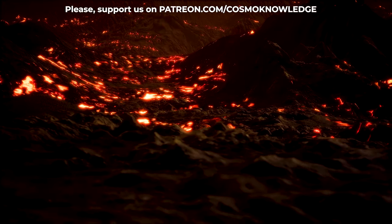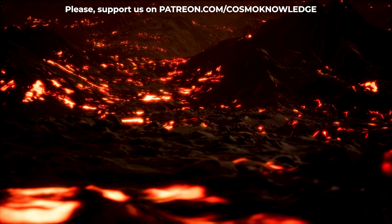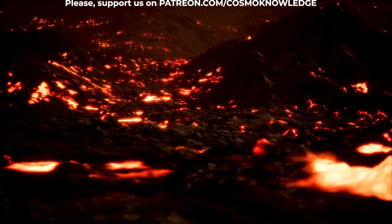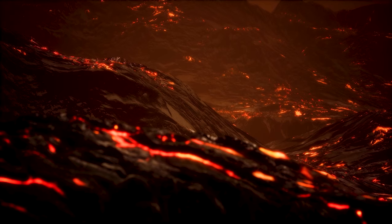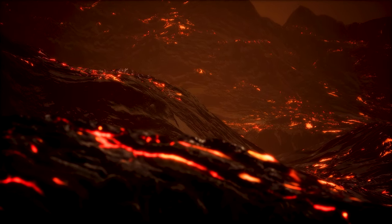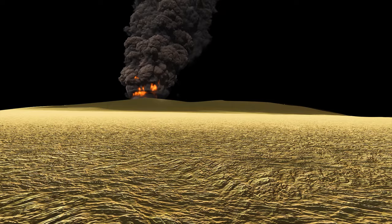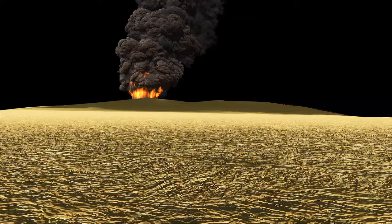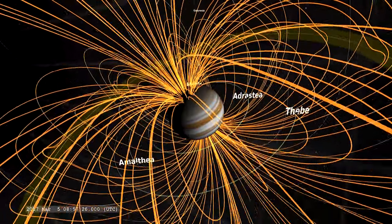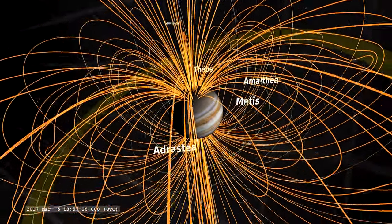The volcanoes of Io are constantly erupting, creating plumes that rise above the surface and lakes that cover vast areas of the landscape. Io has a very thin atmosphere that contains mostly sulfur dioxide emitted from its volcanoes. Gases from the atmosphere escape to space at the rate of about a ton per second. Some of the material becomes part of a ring of charged particles around Jupiter called the Io Plasma Torus.